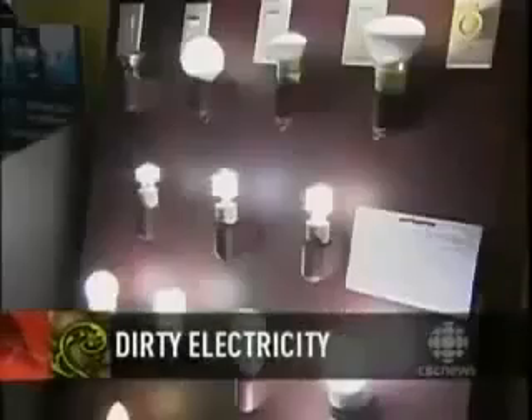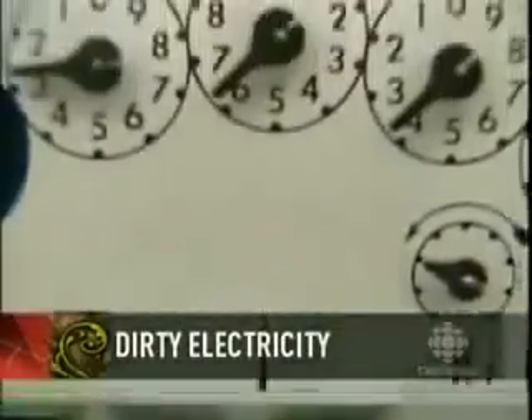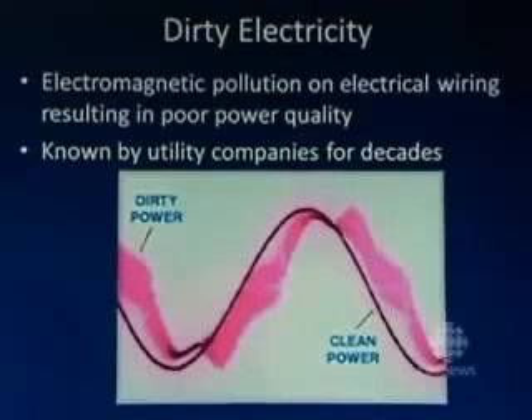They're nice looking and energy efficient and come highly recommended by your government. But they might be making you sick, because CFLs produce what's called dirty electricity. I spoke with an expert in the field, Professor Magda Havis, to find out exactly what this means. Clean electricity is a smooth sine wave that goes up and down 60 times a second. When you have dirty electricity, you have spikes right on top of it — high-frequency transients. We know that they affect electronic equipment, and we're learning that they also have effects on humans. We can take a person who has a certain level of blood sugar, put them into an environment where they're exposed to dirty electricity or radio frequencies, and their blood sugar will begin to climb. We can then move them into a clean environment and their blood sugar will begin to fall — we can turn it on and off just like a light switch.